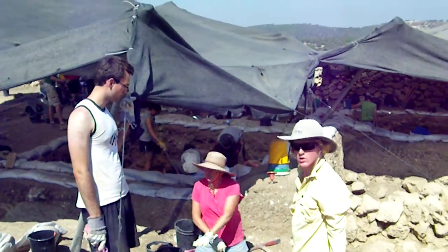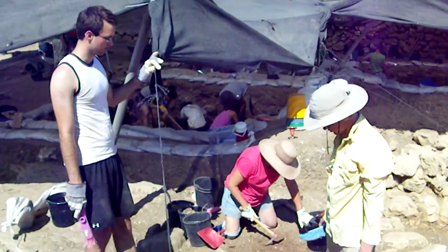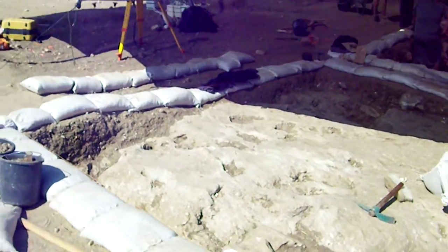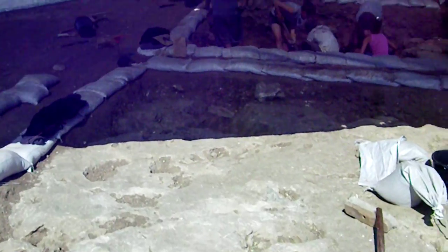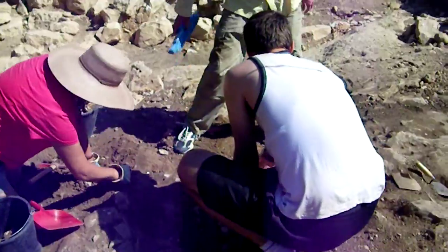All right, today is day seven, and we are finally getting some exciting stuff out of our square. As you can see from the rest of our videos, our square has been really boring the entire time, but then just before lunch, we made two big discoveries right in a row.